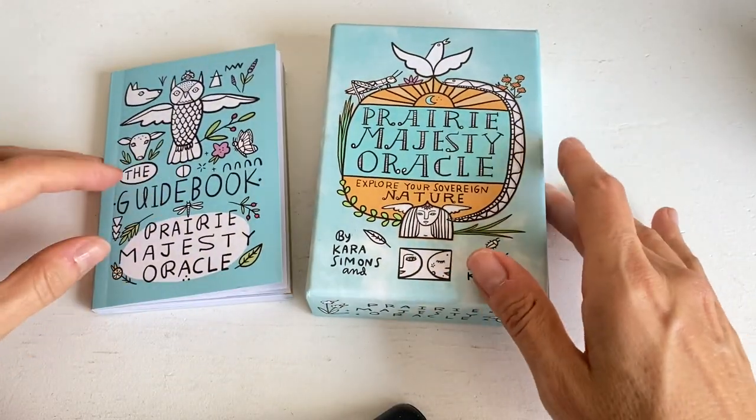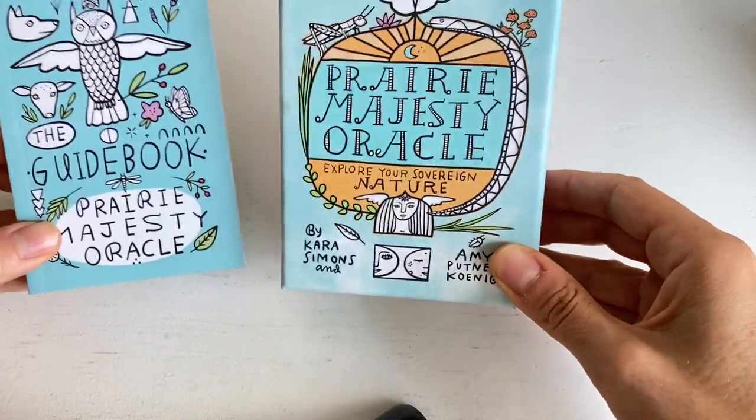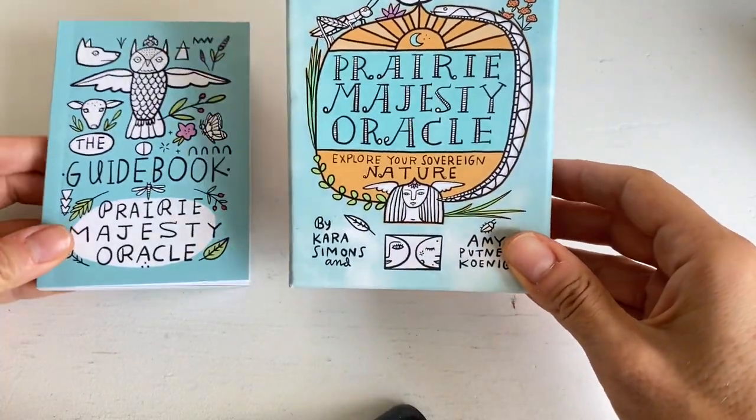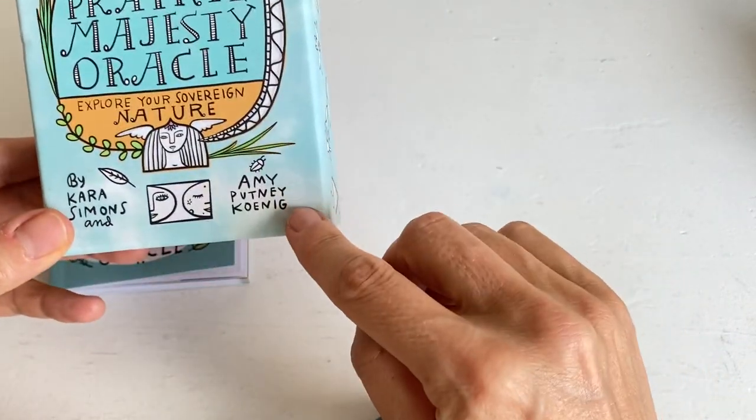Hi everyone, it's Kasia from Taromab and I wanted to show you today the Prairie Majesty Oracle, which is created by Kara Simmons and Amy Patnick.